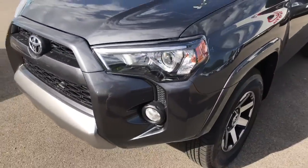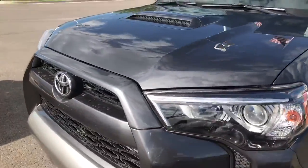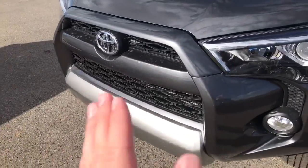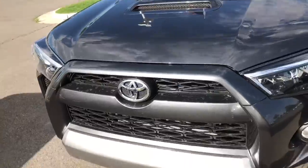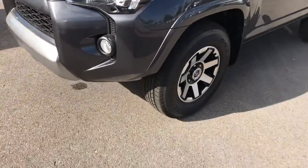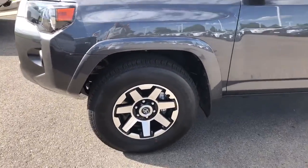This right here is the trim level of the TRD Off-Road. Things you're gonna see in the TRD Off-Road is a little bit of offset color there compared to the rest of the vehicle — it's giving that two-tone look. Also a hood scoop which gives it a great detail. Great lighting. Looks really fierce. You also get an upgrade in the tires. That's the TRD Off-Road.